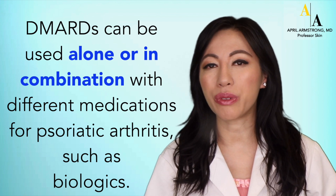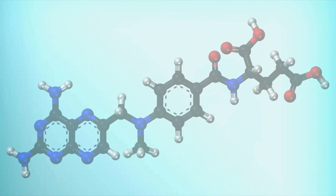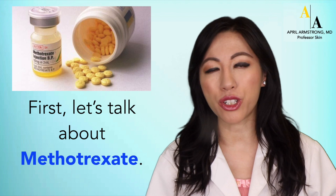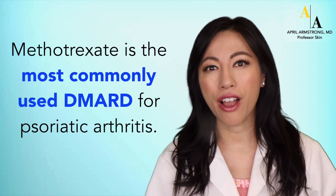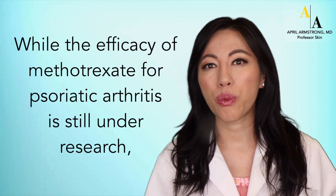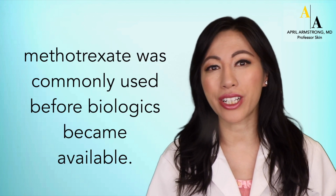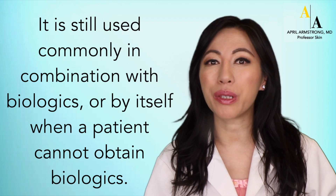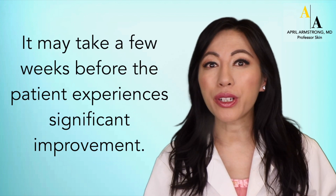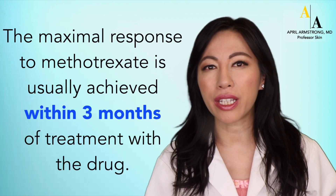DMARDs can be used alone or in combination with different medications for psoriatic arthritis, such as biologics. First, let's talk about methotrexate. Methotrexate is the most commonly used DMARD for psoriatic arthritis. It works by slowing down new cell growth to decrease inflammation. While the efficacy of methotrexate for psoriatic arthritis is still under research, it was commonly used before biologics became available. It is still used commonly in combination with biologics, or by itself when a patient cannot obtain biologics. It may take a few weeks before the patient experiences significant improvement. The maximal response is usually achieved within three months of treatment.